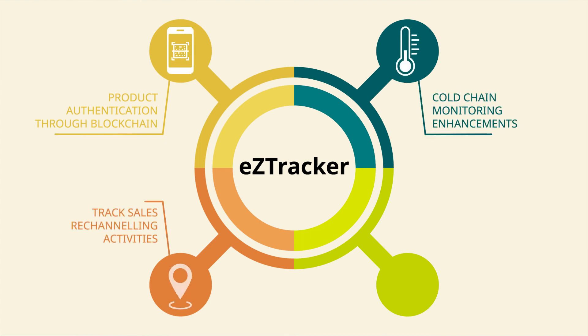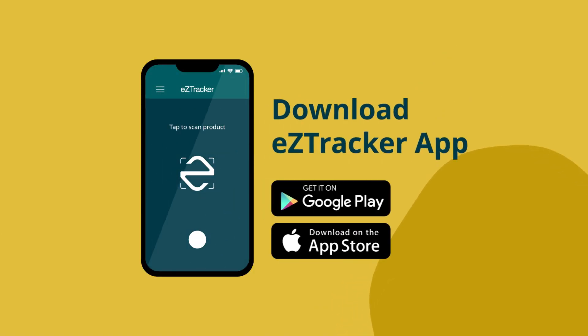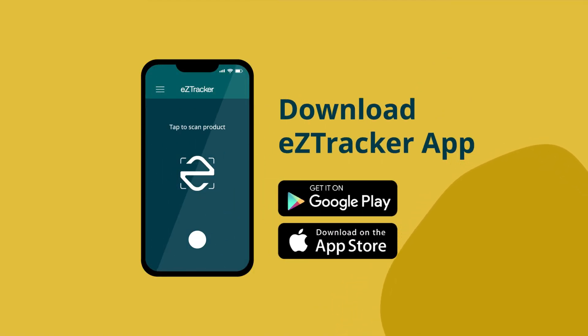Achieve operational excellence with EZTracker today! Visit EZTracker.io or download the EZTracker app on the Google Play Store or App Store.